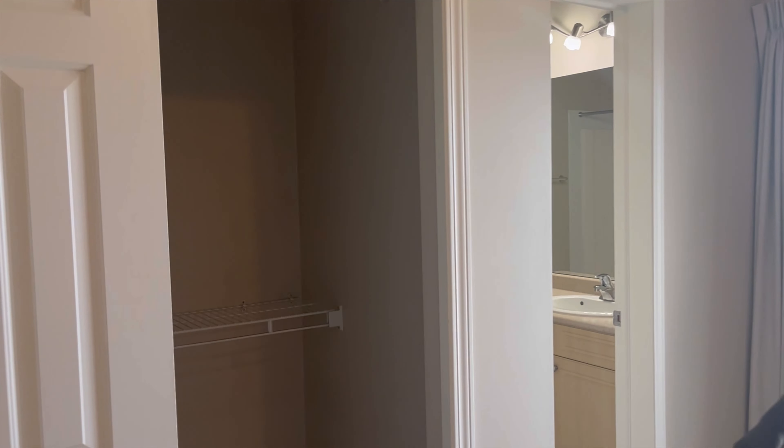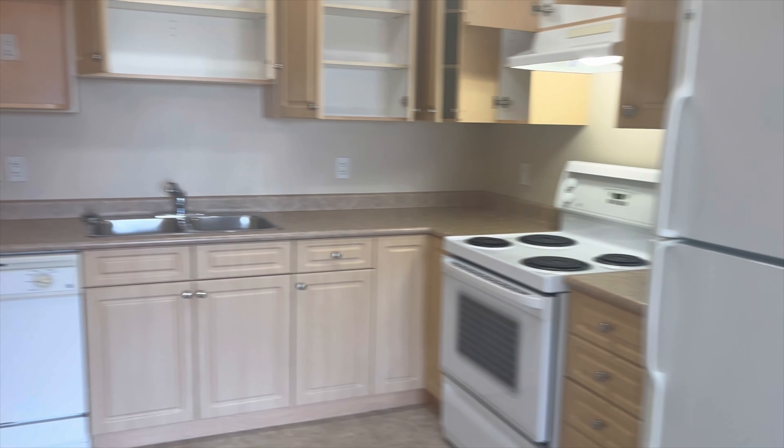This here is like a storage pantry — really just a closet for shoes and stuff like that. It's a studio apartment, so it's an all-in-one kind of thing.